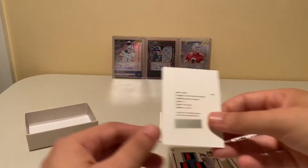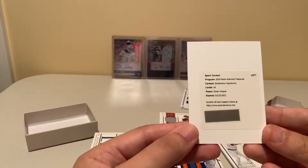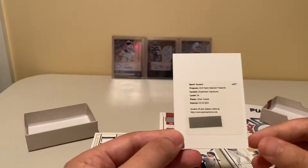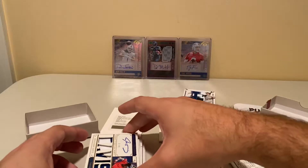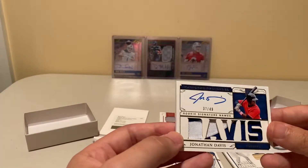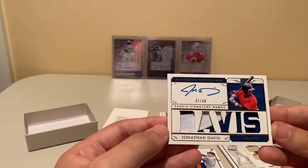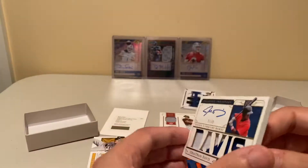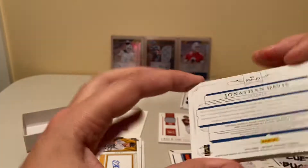We have a redemption — Omar Bisquez Shadowbox Signatures. I've heard about those before; I think they're pretty cool. We have a 37 of 49 Jonathan Davis, on-card auto, player warm material.